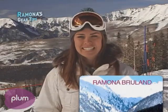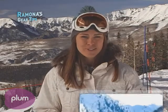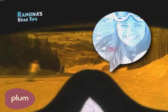Hi, I'm Ramona Brillouin with Your Gear Tip and today we're going to talk about goggles and how to maintain best visibility while on the mountain.